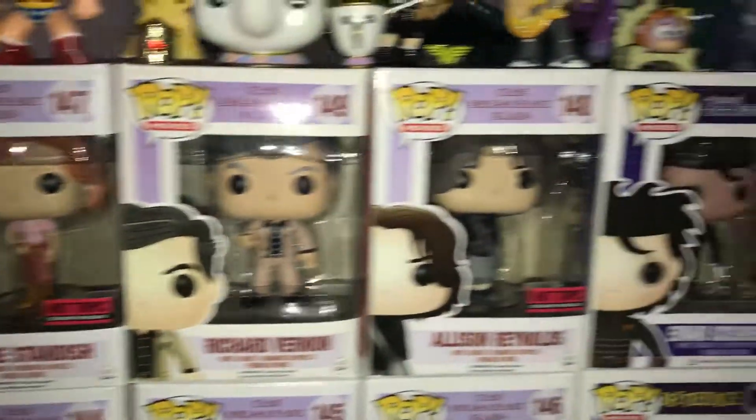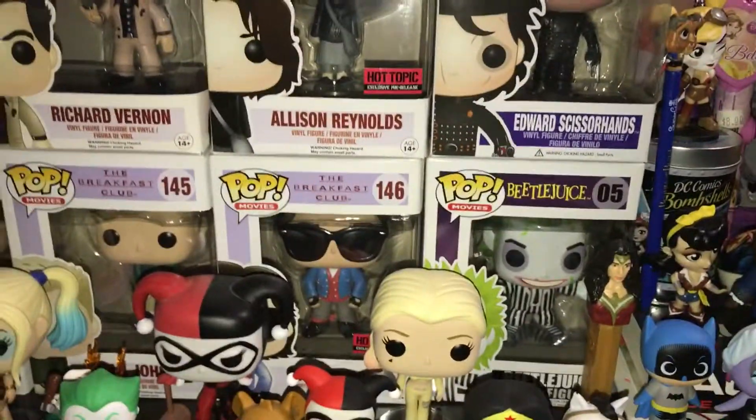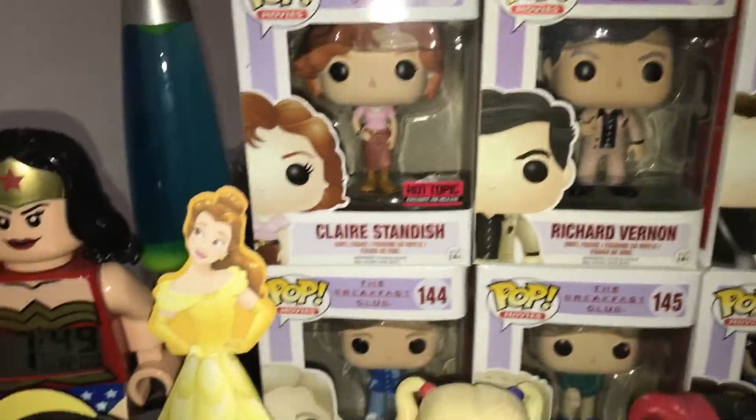And then I have mainly all my pop figures here. So here is like my Tim Burton section, and then the rest is from The Breakfast Club.